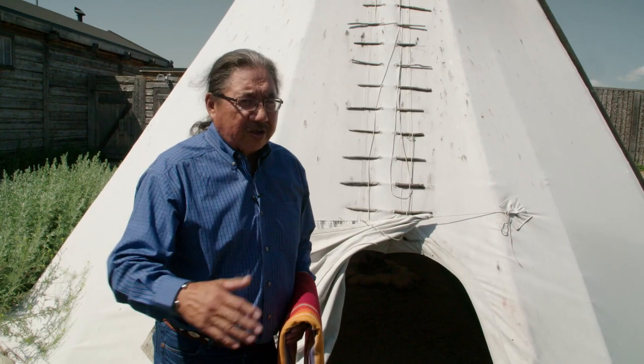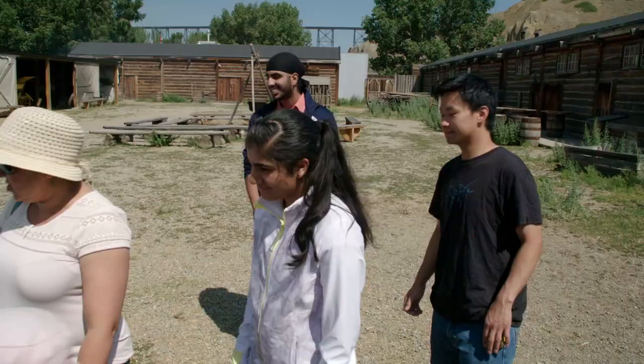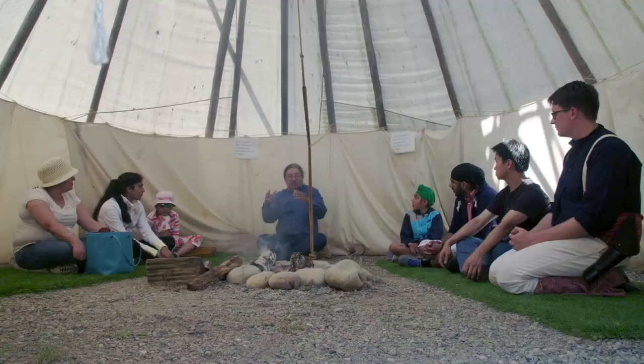I welcome you to my lodge — it's my apartment too. The Blackfoot, who were the customers here at Fort Whoop-Up, are part of the First Nations people in the area. They're the tribe that would have been living in these parts back in the 1870s and 1880s, and long before, and still to this day.